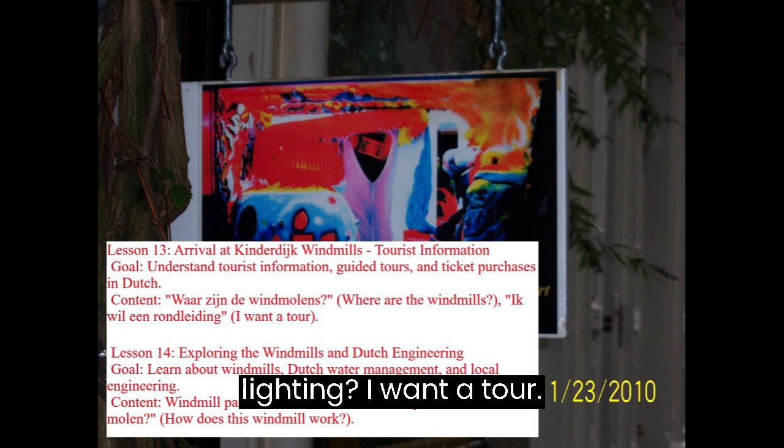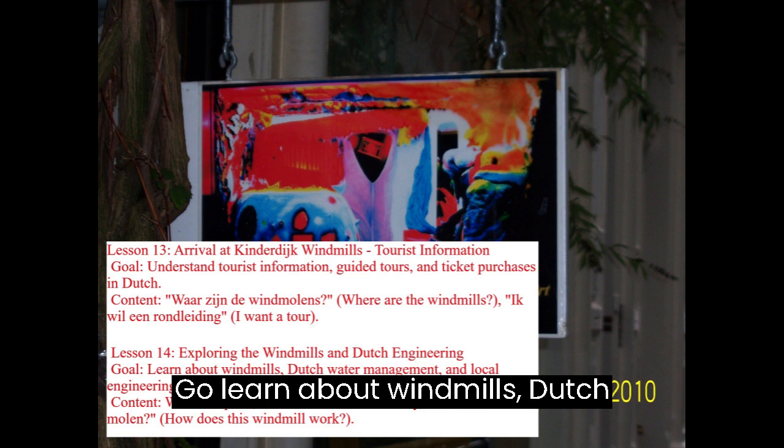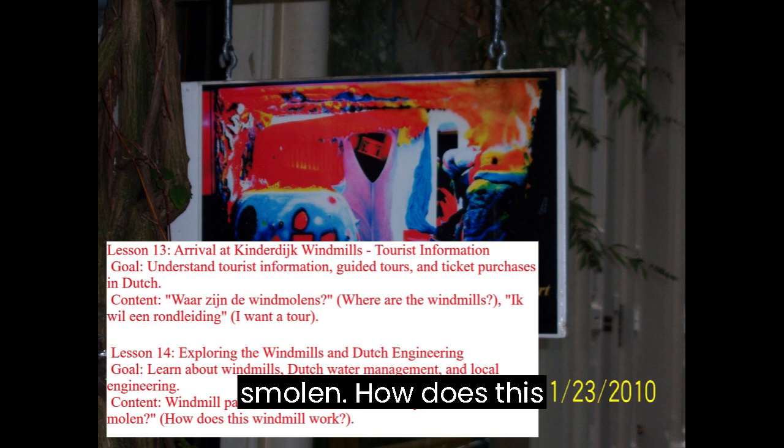Lesson 14: Exploring the Windmills and Dutch Engineering. Goal: Learn about windmills, Dutch water management, and local engineering. Content covers windmill parts, Dutch flood control history, and the phrase Hoe werkt deze molen? (How does this windmill work?)